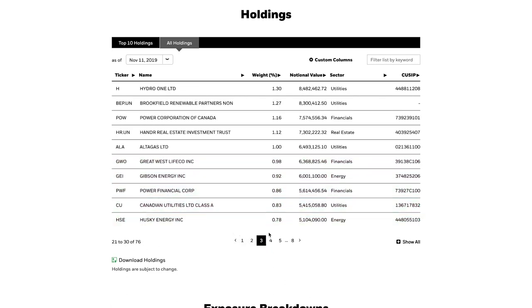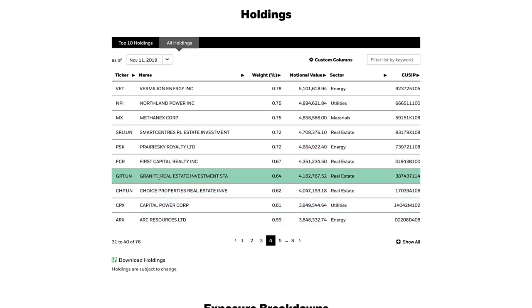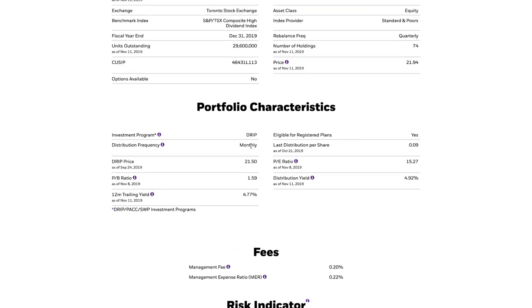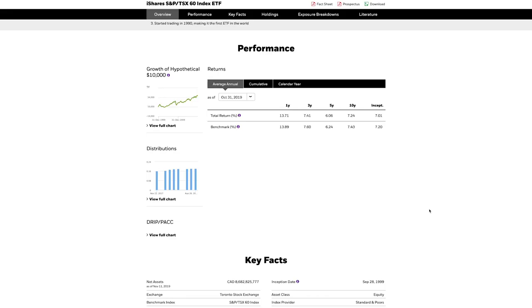XEI also holds some real estate investment trusts, or REITs, such as Choice Properties and Granite. The overall performance is steady for a dividend fund, with five-year average asset growth of 3.43%, or 20% cumulative growth. If you're looking for an ETF with holdings across a variety of sectors and a high dividend yield, XEI is probably right for your portfolio.